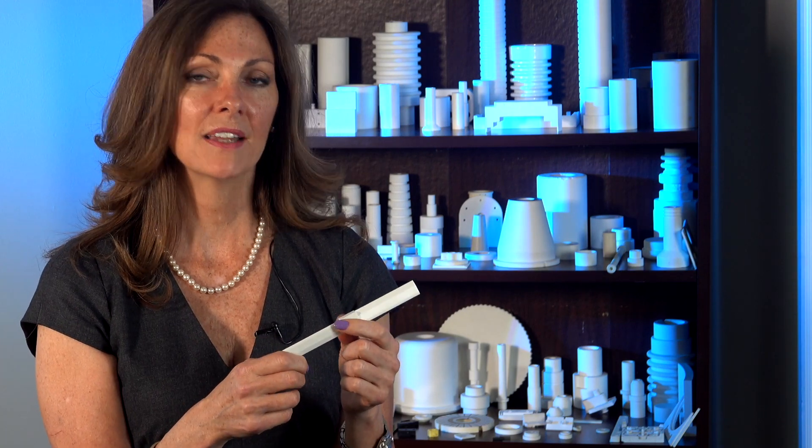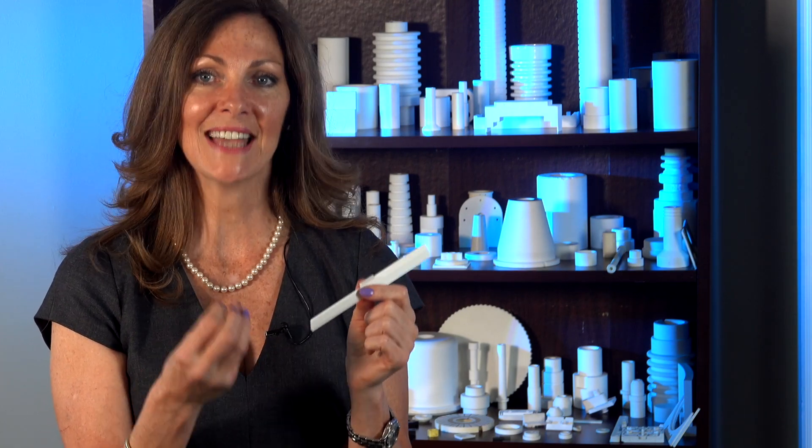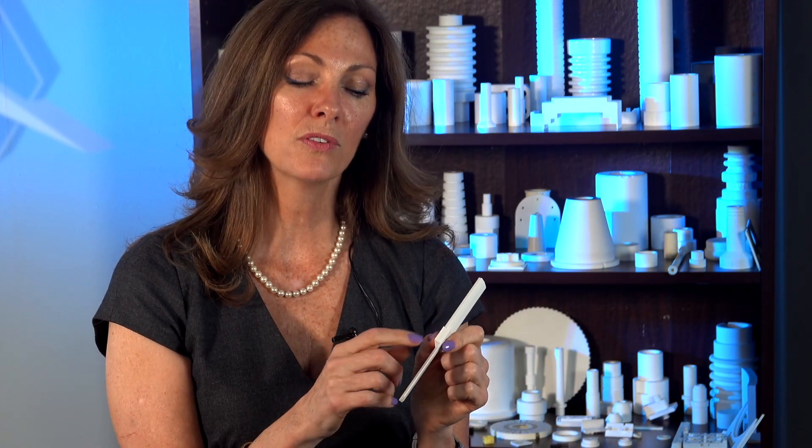A good use for ceramic is blades for cutting. Part of the reason why is because the material is incredibly dense and very strong. For many years we made blades that cut thin film for x-rays. Additionally, we've made blades that were capsule cutters, and we can machine these surfaces so that we have a beautiful edge for cutting. You can also use it for a very long time without it wearing out.